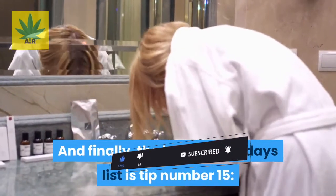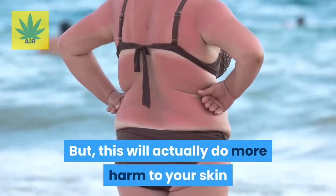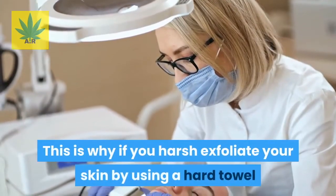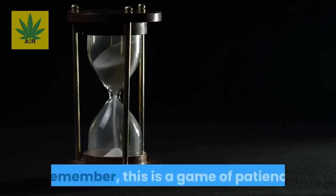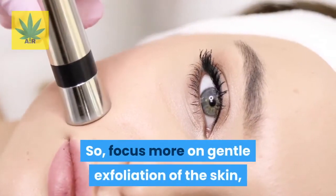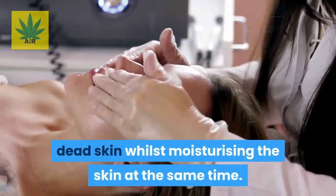And finally, tip number fifteen: don't harsh exfoliate. We understand the temptation to rub away the redness, but this will do more harm than good and can make your rosacea worse. If you have rosacea, it's highly likely you also have sensitive skin, so harsh exfoliation with a hard towel or scrub can badly damage your skin. Rosacea will take time to go away, so focus on gentle exfoliation using water to hydrate your skin. We recommend exfoliating products containing AHA, as these allow you to remove dead skin while moisturizing at the same time.